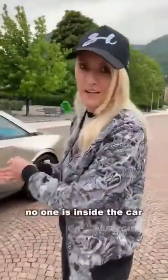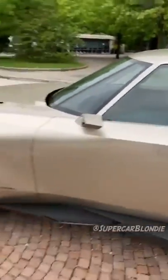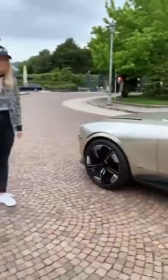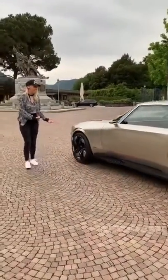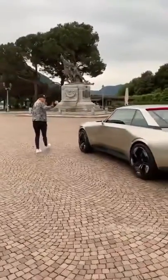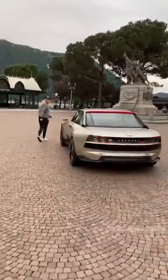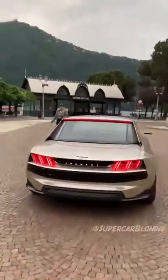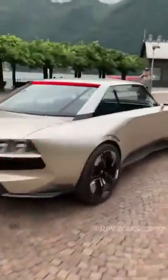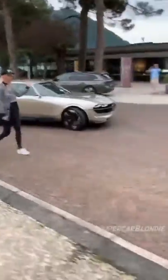No one is inside the car — it's going to drive right now. This is crazy, you guys.